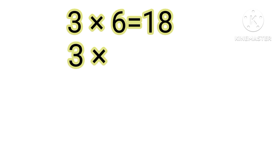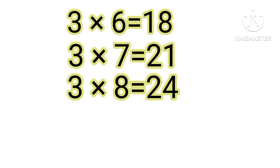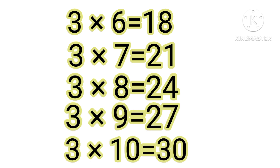3, 6, 18. 3, 7, 21. 3, 8, 24. 3, 9, 27. 3, 10, 30.